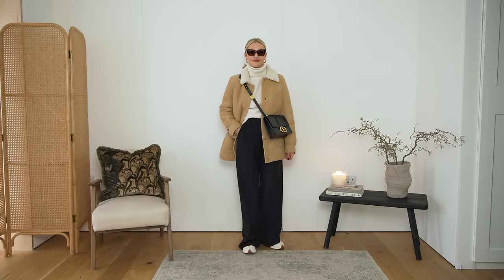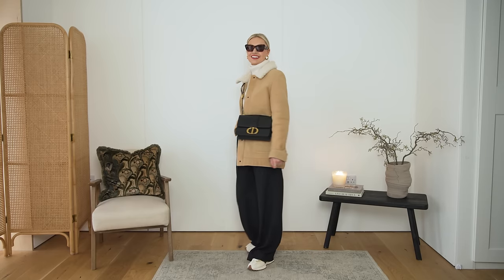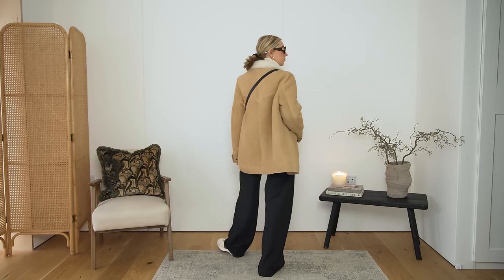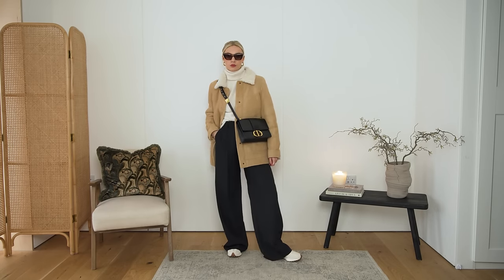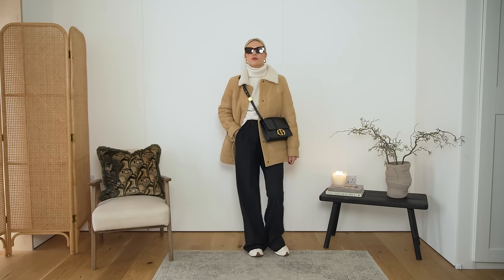I wanted to do another outfit with the black trousers — I find black wide legs are so useful at this time of year. I've gone for a shorter coat this time; this one is from Cezanne last year. The shorter coat gives it something different, but it still feels quite casual against the smarter trousers because of the shearling. It is quite a casual coat, and then dressed down again with the trainers.